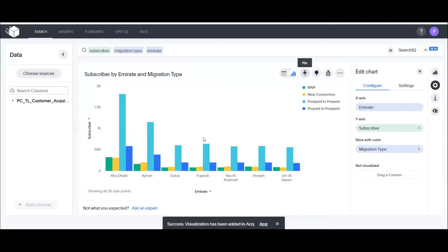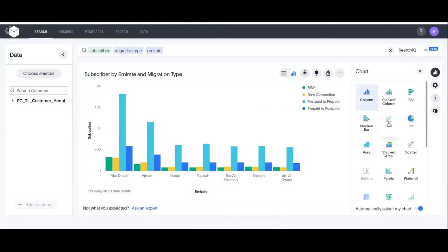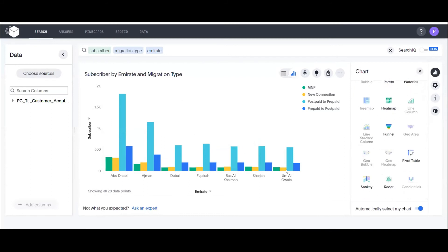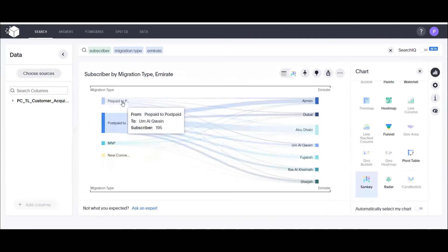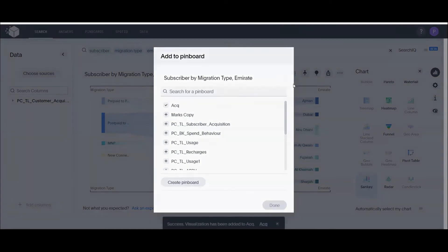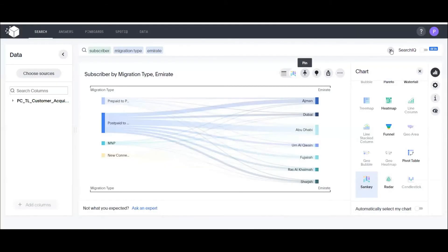If John isn't satisfied with the bar chart, he can choose from chart options that highlight applicable chart types based on dimensions and measures selected. A Sankey chart would be more meaningful to show migration type by emirate — prepaid to postpaid, postpaid to prepaid, MNP, or new connection. He pins this to the existing dashboard. This is how John, as a data analyst, creates complex visuals and insights for Mark.